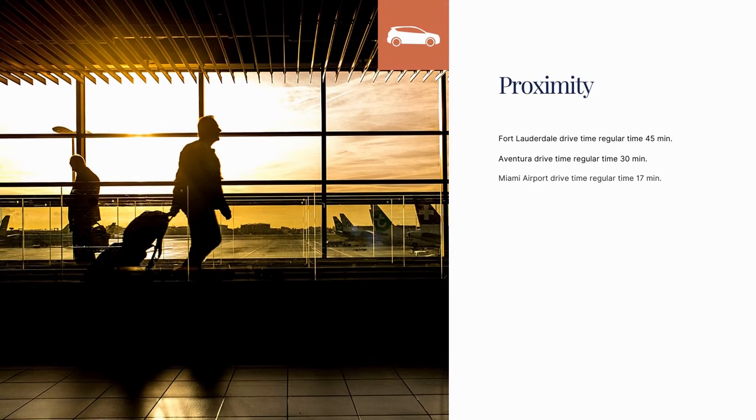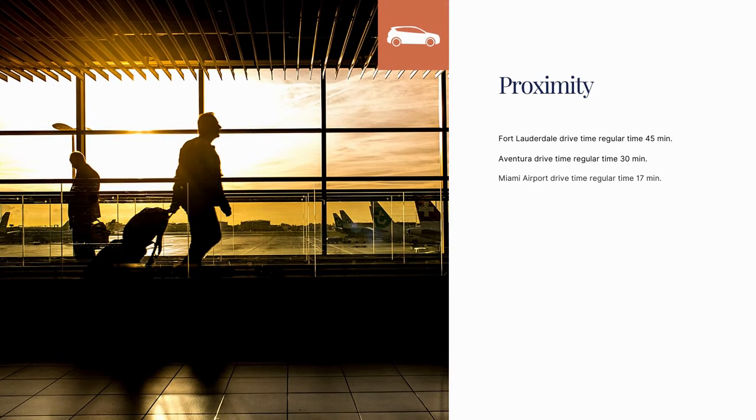The airport is also pretty close to Coral Gables — you can be there in about 10 minutes. You do have to time everything according to traffic and time of day, but it has great proximity to a lot of the major places around the city.